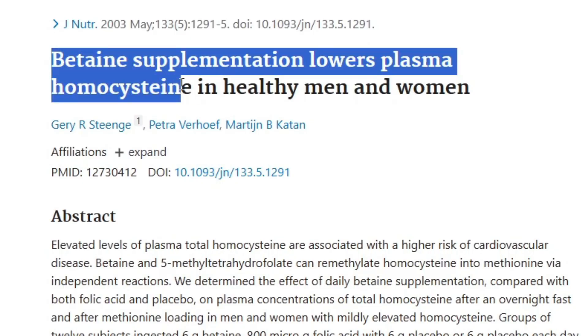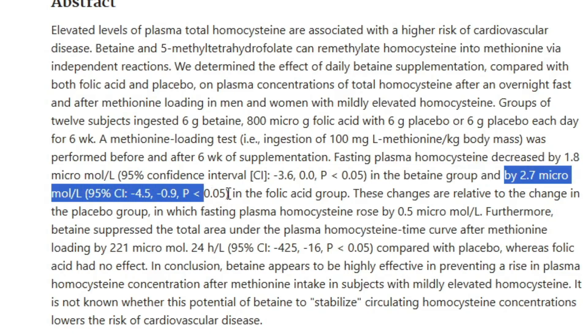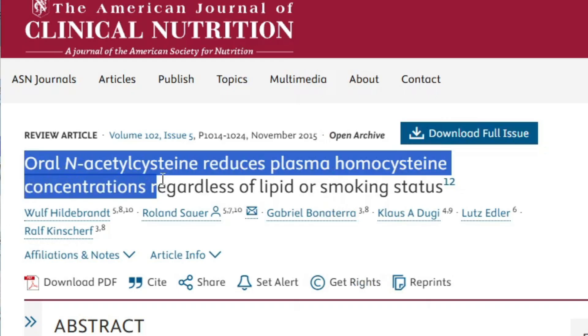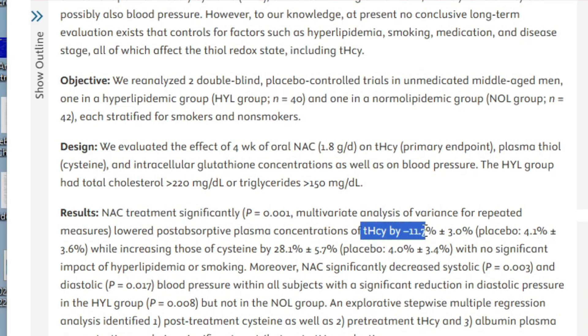Trimethylglycine, also called betaine — because it was discovered in beets — lowered homocysteine by 1.8, which isn't as good as B9, which lowered homocysteine by 2.7 in this study. But TMG is another good supplement to have up your sleeve if you've tried all the basics. Another supplement is NAC if you're really struggling due to problematic genetics. Comment with links to scientific studies for strategies you know that help lower homocysteine — people look for those comments. And keep in mind, the optimal range for homocysteine is below 7, so don't rely on the reference range on your blood test if you want to be optimal.